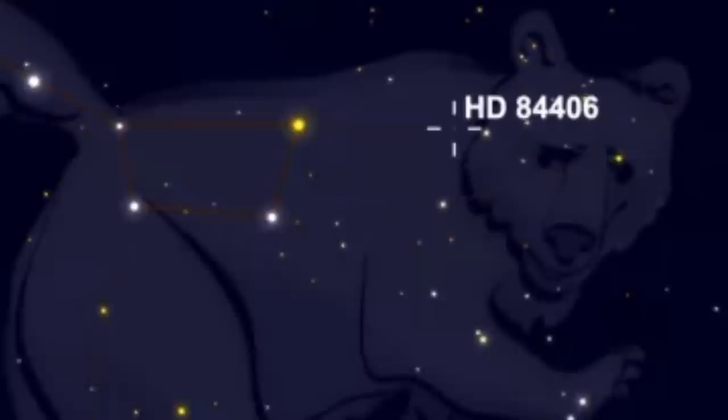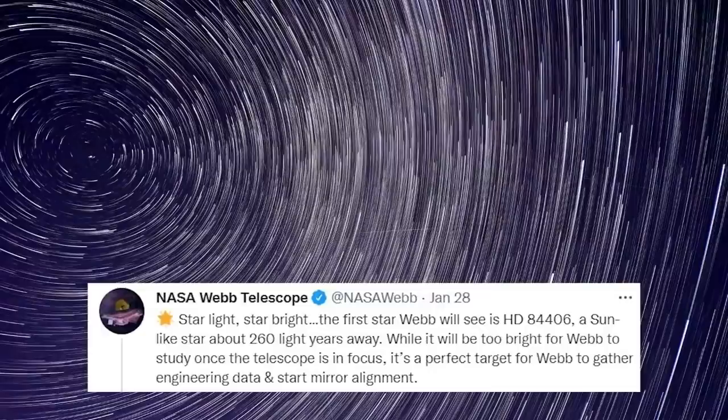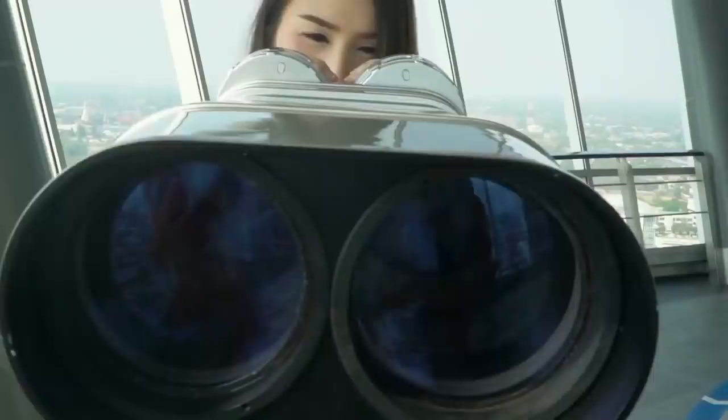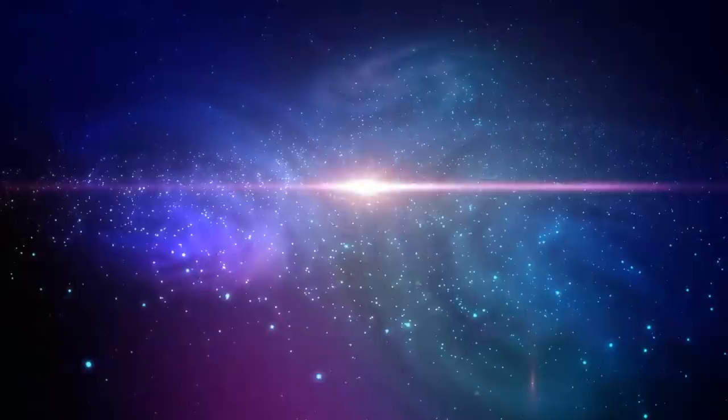The first star Webb will see is HD 84406 — a sun-like star about 260 light-years away, NASA officials wrote on Twitter on January 28th. HD 84406 is in the constellation Ursa Major, or Big Bear, but is not visible from Earth without a telescope. It was a perfect early target for Webb because its brightness is steady and the observatory can always spot it, meaning launch or deployment delays wouldn't affect the plan. Oddly, JWST won't be able to observe HD 84406 later in its tenure — once the telescope is focused, this star will be too bright to look at.